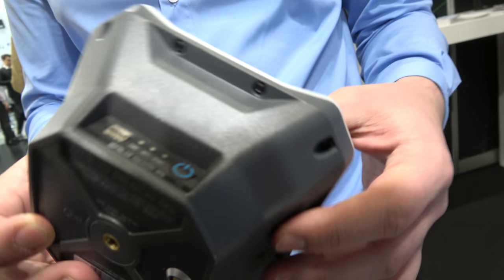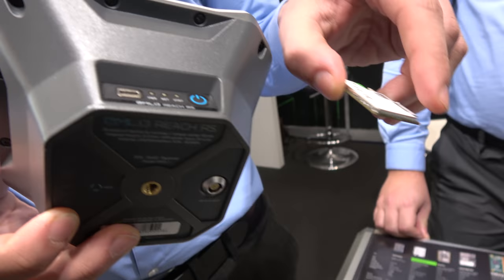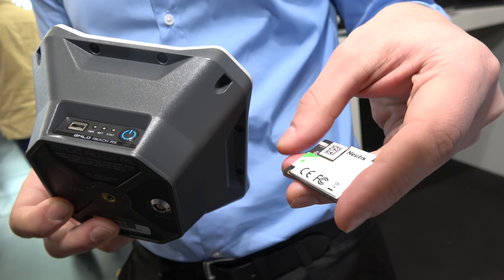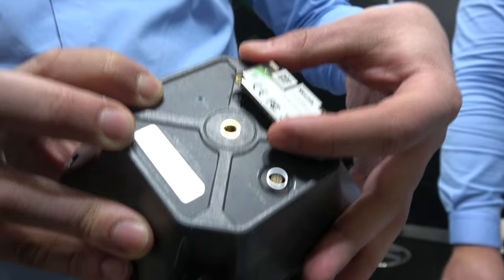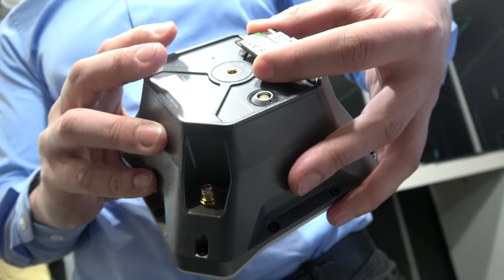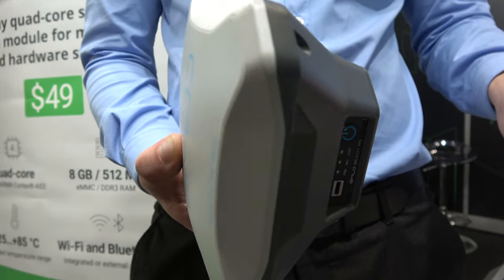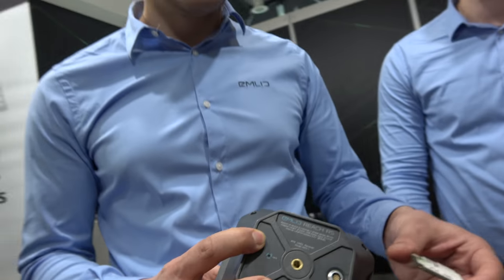An example product we'll be using it in is our own industrial GPS receiver. Something like this will be installed inside a custom motherboard with battery and antennas. This is actually the first centimeter-accurate GPS system we've built.